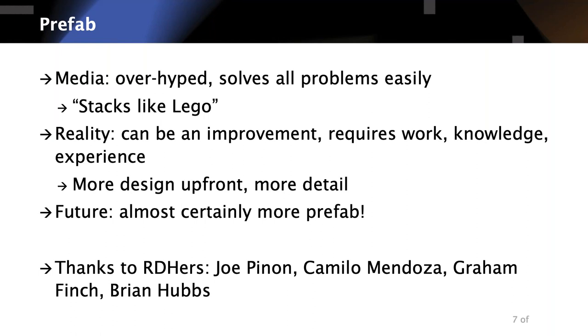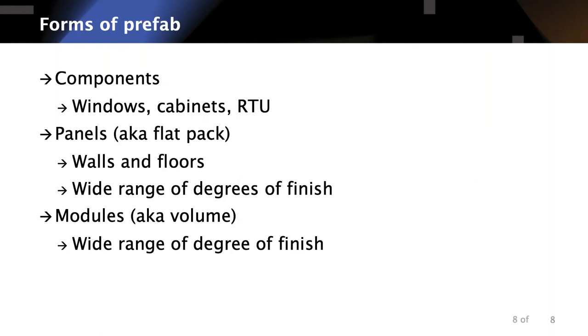The public imagination — not involved in the building industry — tends to think of prefab as a completely finished office, hospital, or house being plopped off a truck and onto the job site. That's a long way from here. There are a lot of challenges to making that happen, although with constraints, we have examples where it can happen.